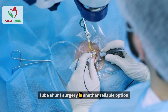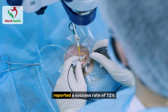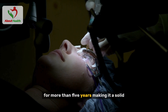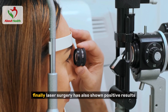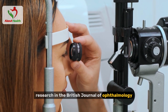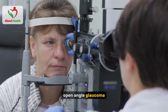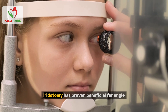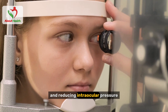Tube shunt surgery is another reliable option for advanced glaucoma. A study in the American Journal of Ophthalmology reported a success rate of 72 percent in controlling intraocular pressure for more than five years, making it a solid long-term solution for those who haven't responded to other treatments. Finally, laser surgery has also shown positive results. Research in the British Journal of Ophthalmology found that laser trabeculoplasty was highly effective for early-stage open-angle glaucoma, sometimes even reducing the need for medications. Similarly, laser iridotomy has proven beneficial for angle-closure glaucoma, improving fluid drainage and reducing intraocular pressure.